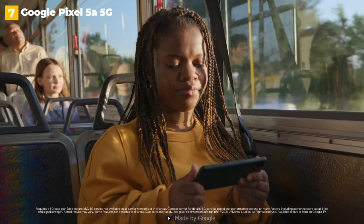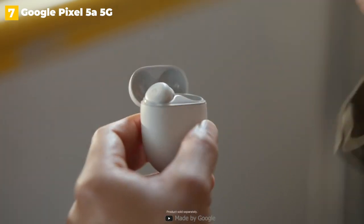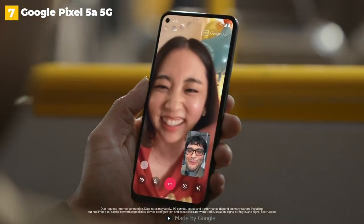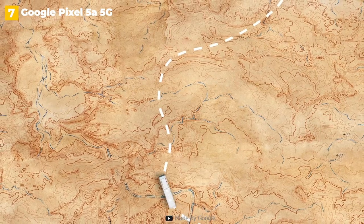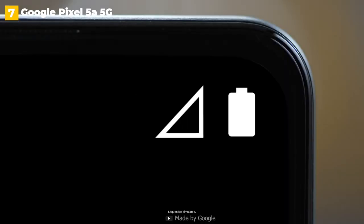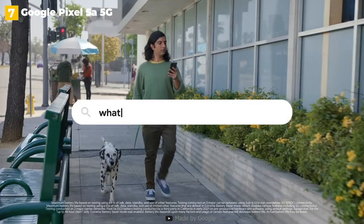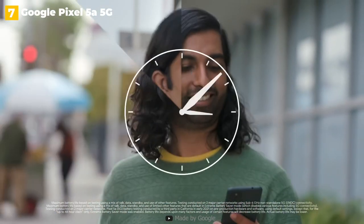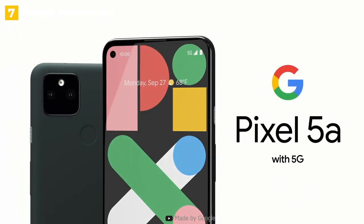It is also available in one size — a 6.34-inch model — and one color, mostly black. There are no storage size options either; you get 128GB of internal memory, which should be plenty for most people, but a lack of microSD expansion may be a problem for content collectors. All of these limitations shouldn't impede your desire to buy the Pixel 5a, which is one of the best in this category. Google's mid-range phone is a winner, from the size to the performance to the battery life and camera quality.